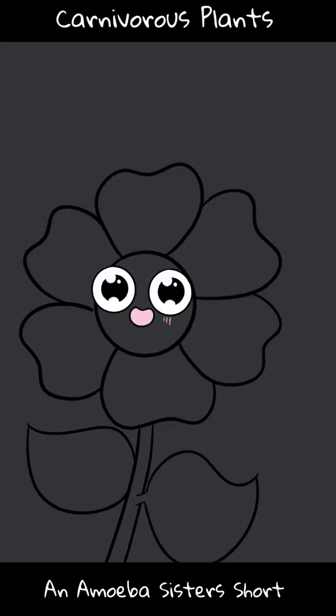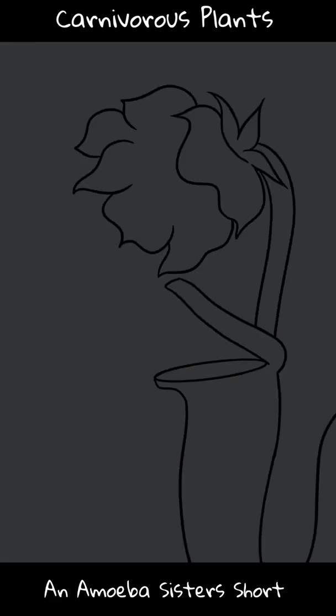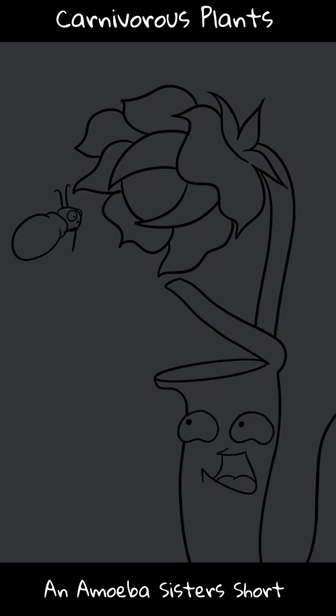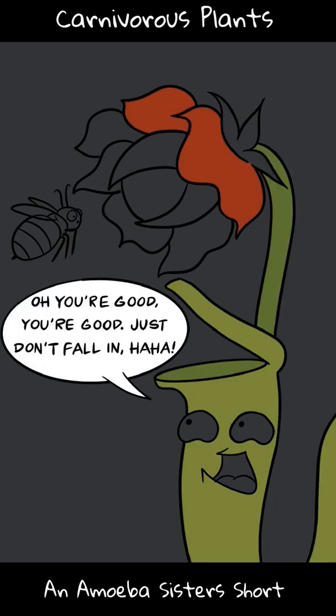Welcome to Amoeba Sisters Short, this one on carnivorous plants. When you think about flowering plants, which are angiosperms, it's probably likely you think of this. Maybe you don't think about this, though — a carnivorous plant. Still an angiosperm. Believe it or not, carnivorous plants can flower, but many often go to lengths to keep their flowers separated.